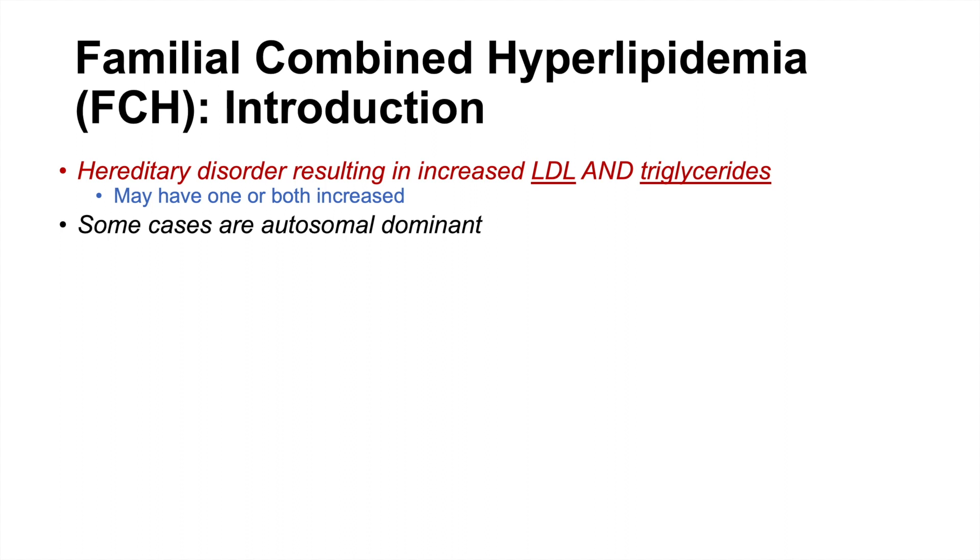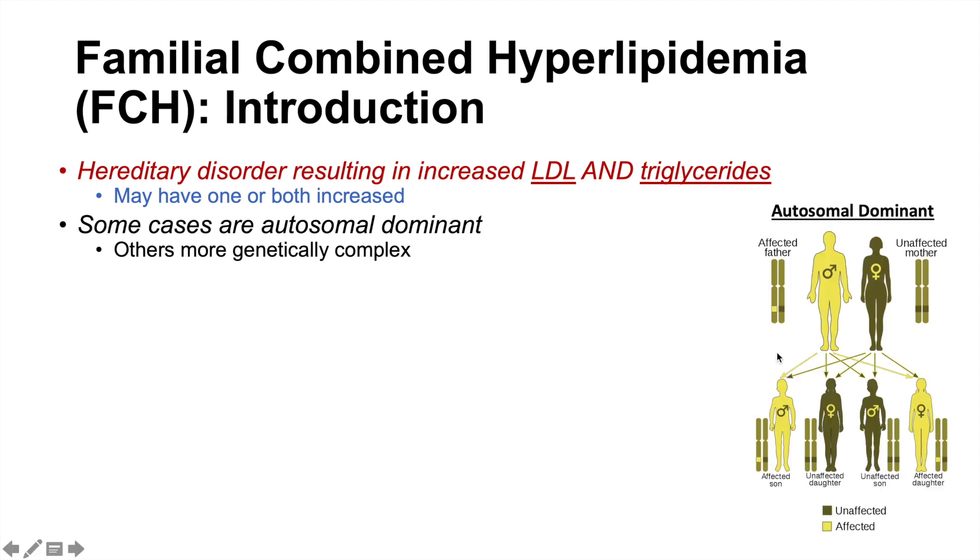Some cases of familial combined hyperlipidemia are autosomal dominant, but some other cases are more genetically complex. With autosomal dominant inheritance, if one parent is affected, there is a 50% chance a child will be affected as well — it only takes one copy of the affected allele. A child who is affected must have a parent who is affected.